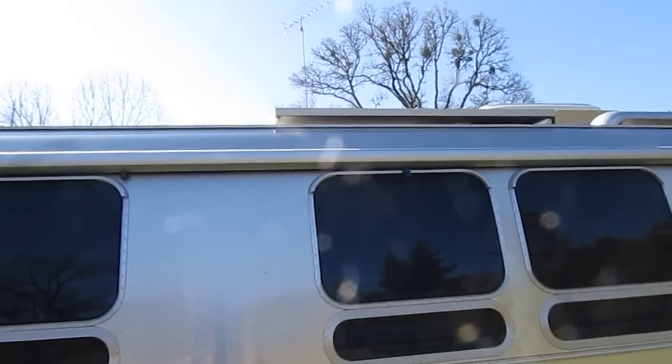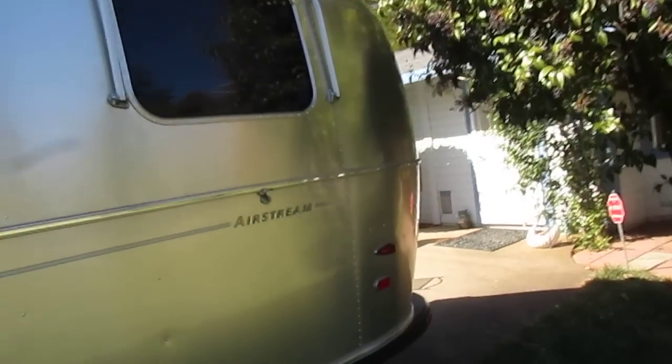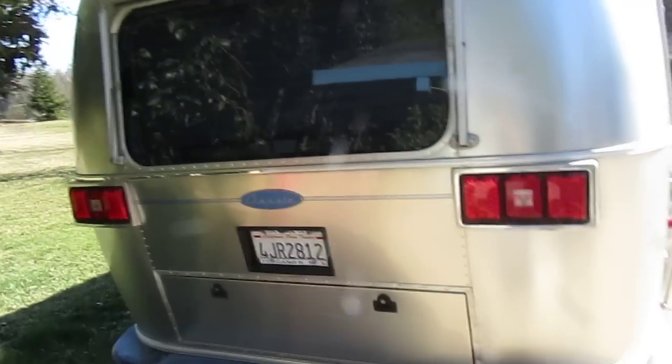There's a solar panel up there on the roof right there. And it's got awnings all the way around. Around the back — here's the back of the trailer.